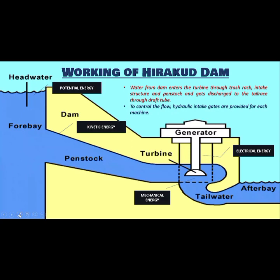Speaking of Hirakud Dam, let's see how it works. Water is stored behind the dam, which is called the forebay. The water is stationary, so it has potential energy. When the gates of the dam are released, the water enters the penstock from a great height — when the water is in motion, the potential energy is converted to kinetic energy. When the water hits the turbine and the turbine starts to rotate, the kinetic energy is transformed to mechanical rotational energy. After that, the mechanical rotational energy is converted to electrical energy with the help of the generator.